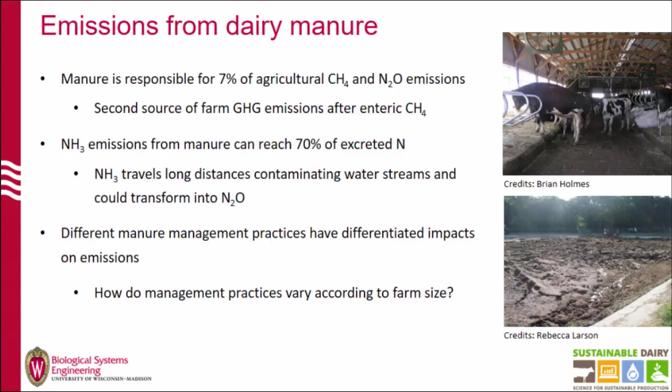Manure is a very important component of the dairy farm because it has some valuable nutrients, but also at the same time it is a major contributor to greenhouse gas emissions. Manure is responsible for around 7% of the agricultural methane and nitrogen-sponsored emissions. It's also the second source of greenhouse gas emissions at the dairy farm level after enteric methane. Also, up to 70% of the nitrogen excreted can be emitted as ammonia depending on the management practices during storage and application.